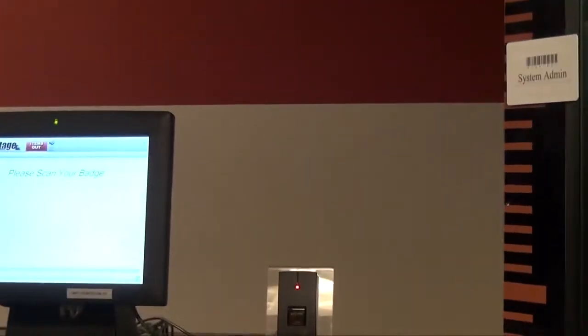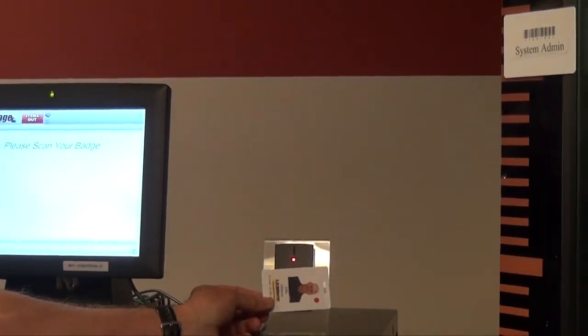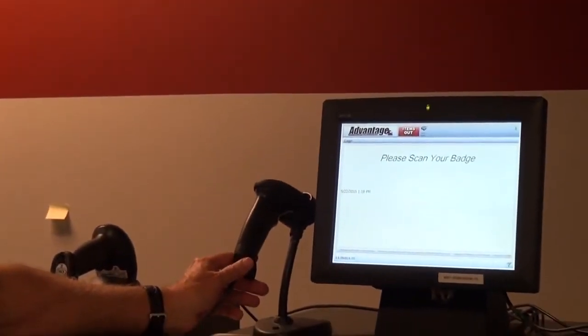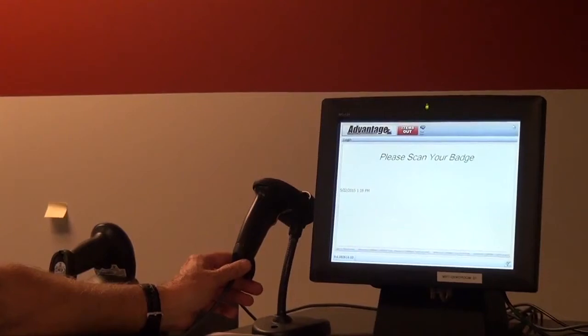Over here on the left is a prox card reader. This is where I might use my employee card. Typically, we'll use your cards and just scan those into the reader. And over here on the left-hand side is a wedge reader or scanner that I'll use for barcodes. That's what I'm going to primarily talk about today.